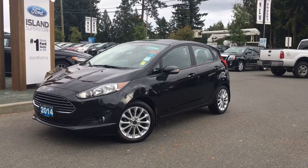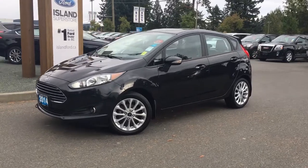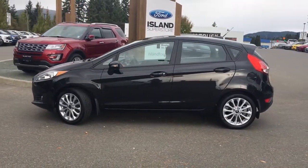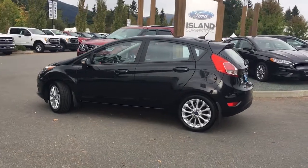Joining us today at Island Ford Superstore located on North Cross Road in Duncan, BC, off the Trans-Canada Highway. We're in the Cowichan Valley on Vancouver Island. Today we're looking at a 2014 Fiesta SE in tuxedo black with grey cloth interior, seating for five, four doors and a hatch. This is a front-wheel drive, four-cylinder engine.